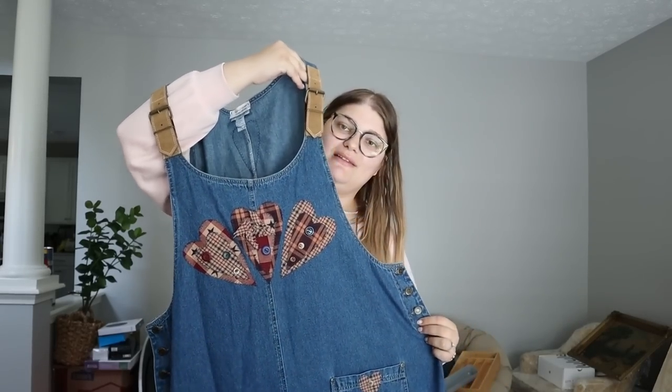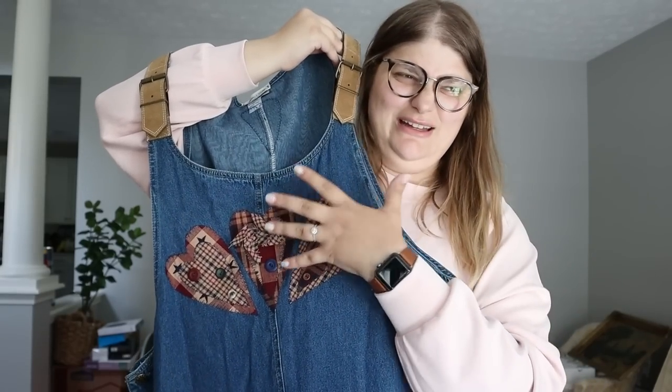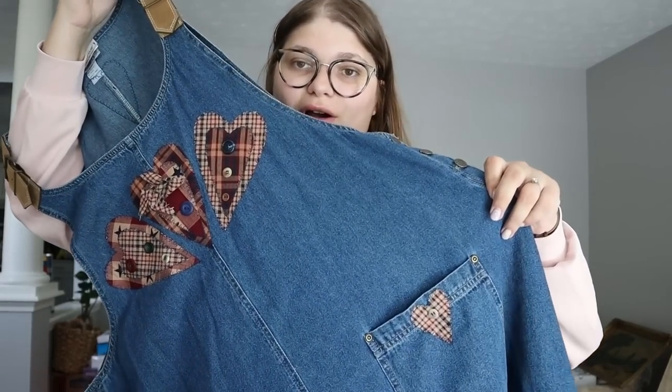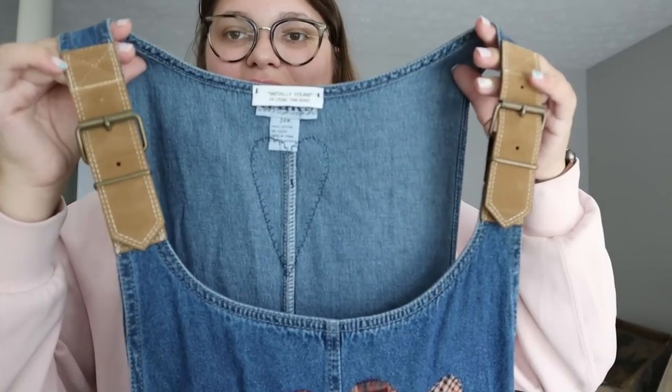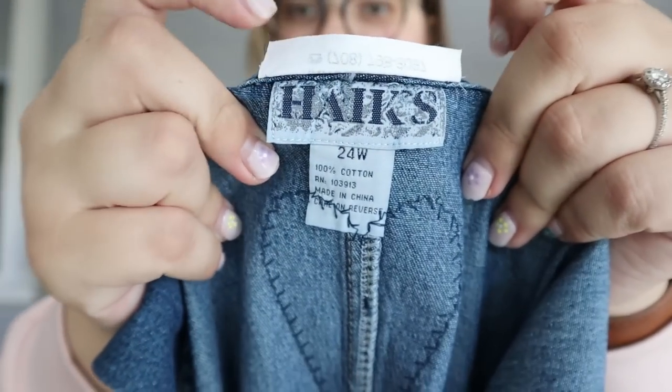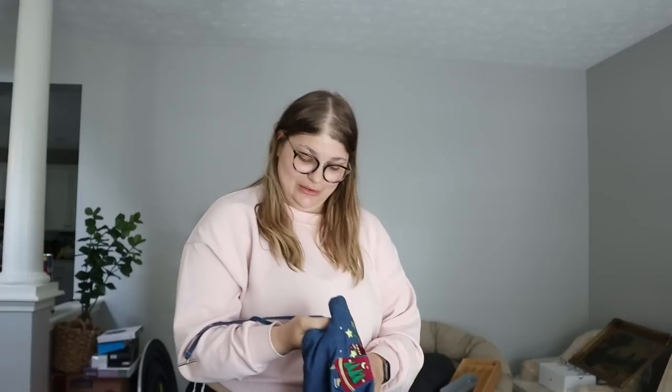Then we have a denim dress — your second grade teacher would probably love this. It has really cute americana-style quilted hearts on it, about midi length, a cute heart on the pocket, and amazing little leather straps for the shoulders. People are really into this grandma-core vibe right now. There's also a heart on the back. It's a size 24W, from Initially Yours — though it was originally from Hakes, which I've never heard of. Definitely a vintage vibe. I think it'll sell for $35 to $50.